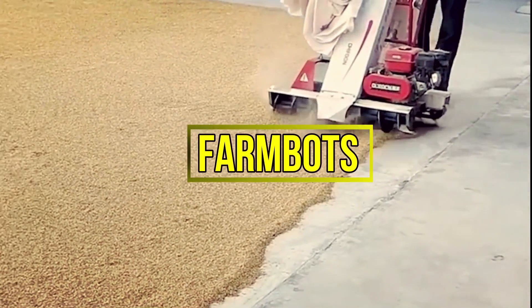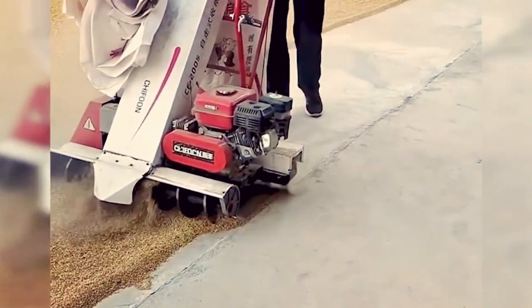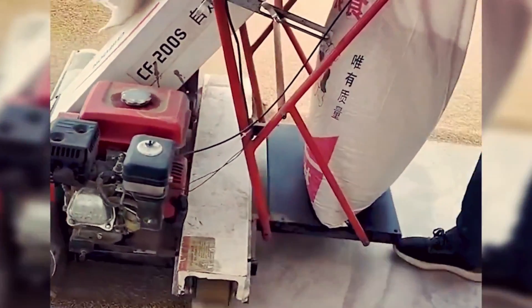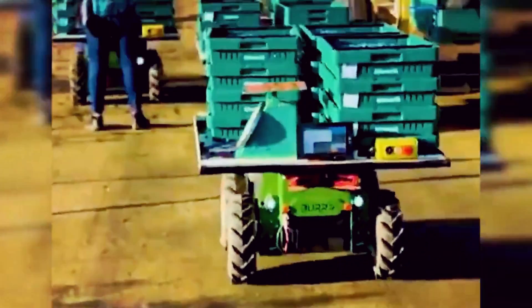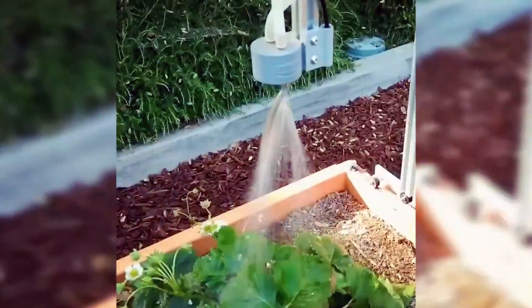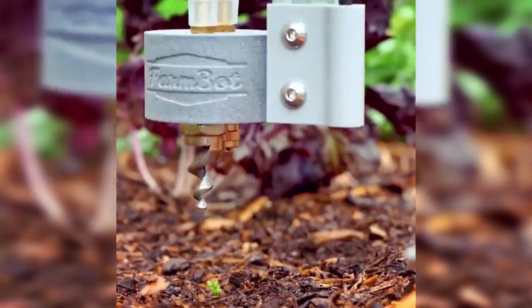Number 10: FarmBots. Imagine a vacuum cleaner that, instead of dust, gathers grains and neatly stores them in a bag — this user-friendly machine simplifies the process and ensures speedy completion. Meanwhile, fruit delivery assistants transport crates of fruit from the field to waiting tractors. FarmBot takes charge of the entire crop cycle, seamlessly tending to tasks from seed planting to harvest. Brace yourself for the bumper crop season, where tons of peanuts are swiftly gathered thanks to efficient harvesting techniques.